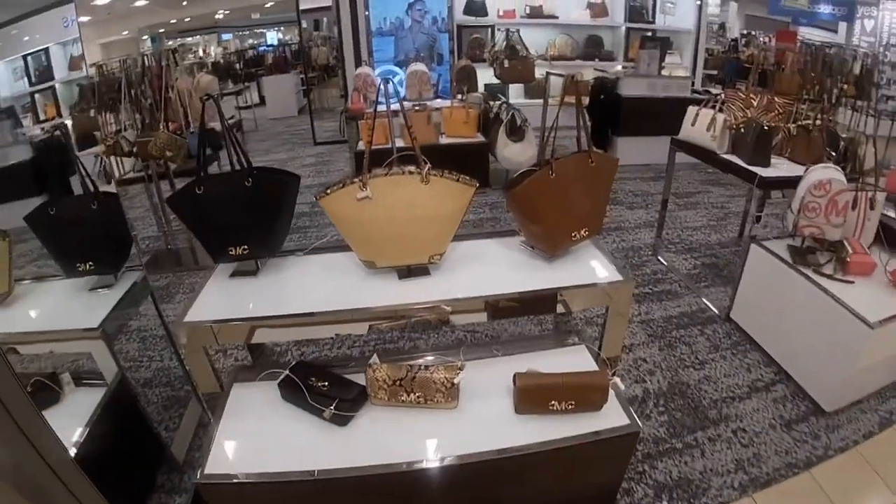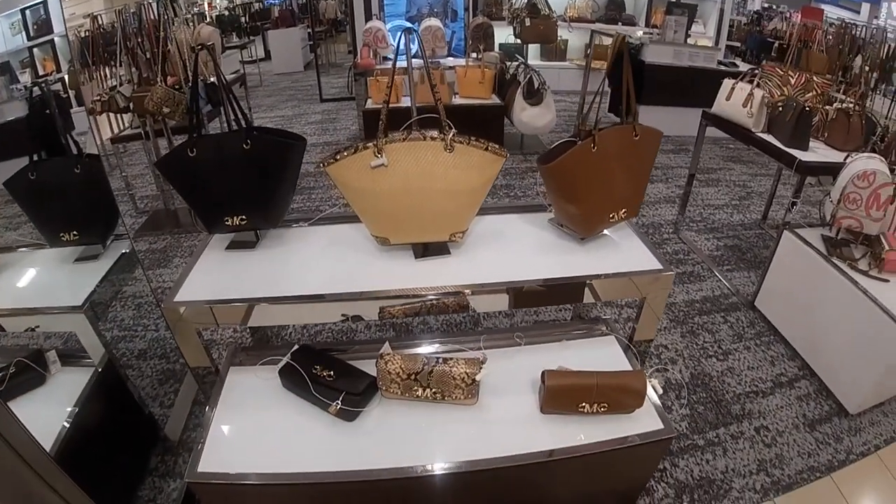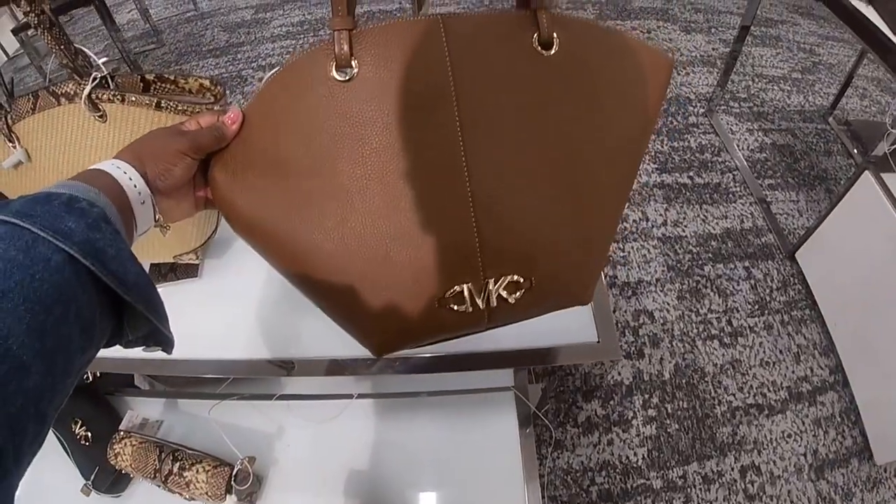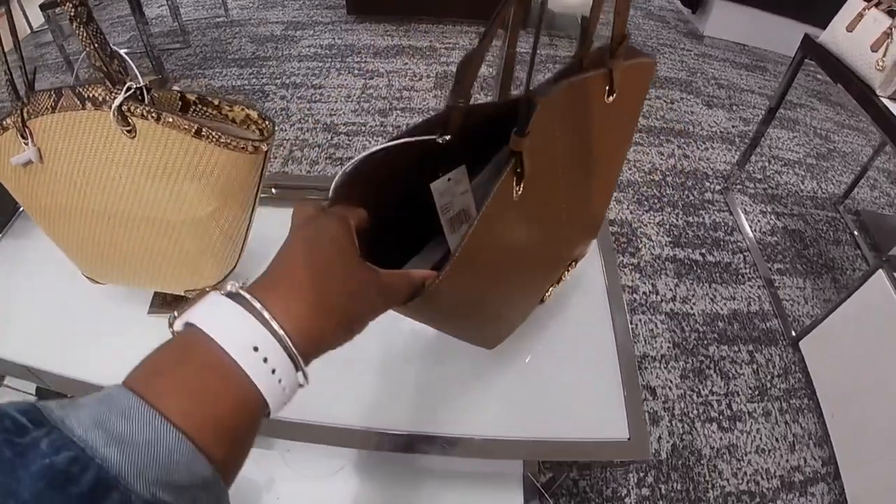Hey everybody, welcome back to Shawnee's Shopping Saga. I am still inside of Macy's and I'm just going to show you some of the new bags. This is pretty Michael Kors. We're going to start off in the Michael Kors section.